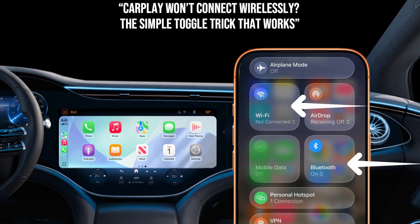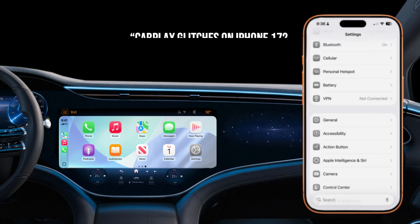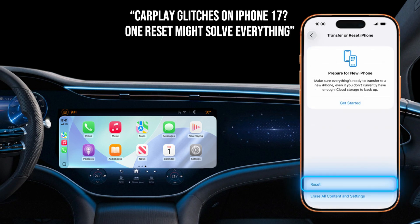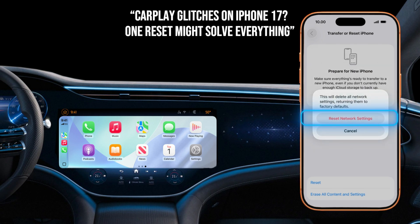If you're on a newer iPhone, especially the iPhone 17 Series, and still having issues, you might need a deeper network reset. Go to Settings, General, Transfer or Reset iPhone, Reset, Reset Network Settings. Be warned, this clears all your saved Wi-Fi passwords and Bluetooth pairings, but it can work wonders.